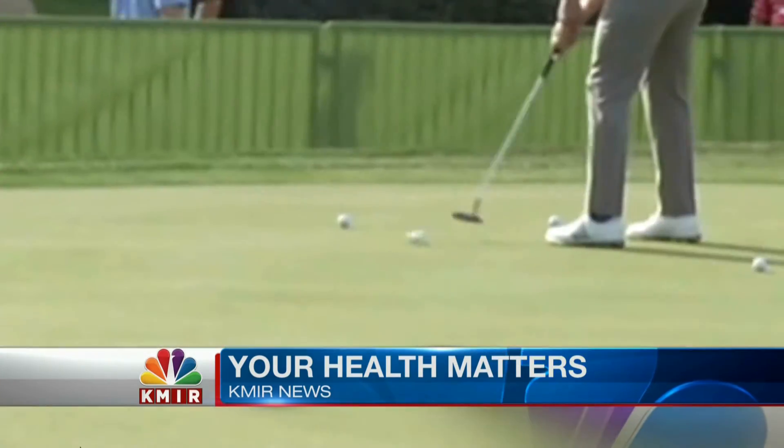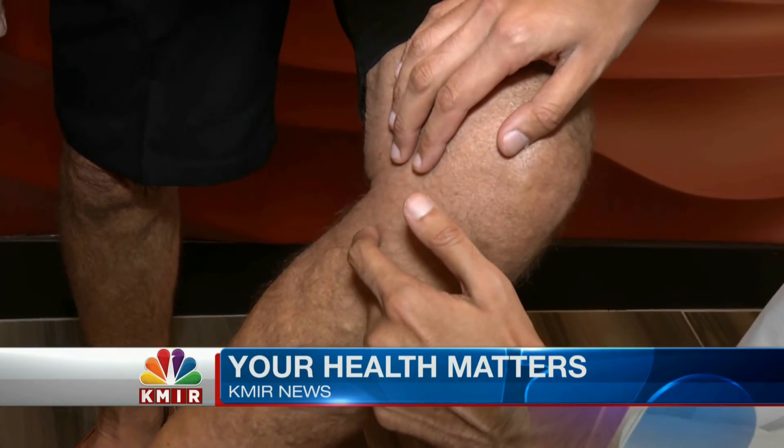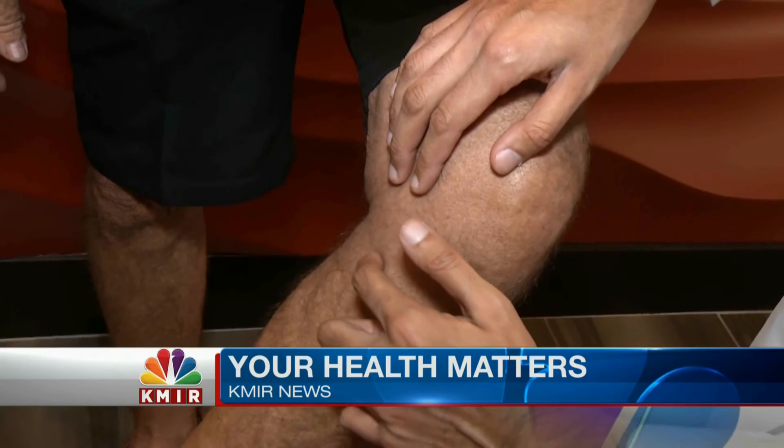The real benefit of VenaSeal is that no incisions are required and no real sedation is needed. This is a breakthrough. Most patients are back up and, in Jack's case, playing golf the same day. Two hours after the procedure, I was out there playing golf — my wife hollering out the door, 'You'll be sorry.' No sign of the small skin puncture, and Jack says he's feeling good again.